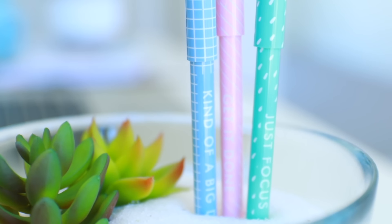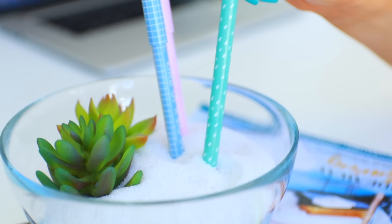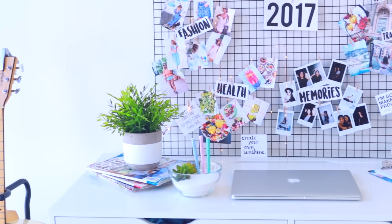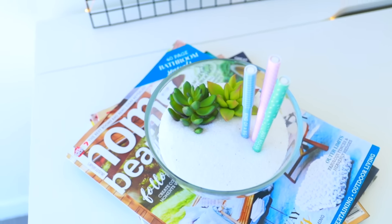It's so easy. Not gonna lie, I'm lowkey super proud of this DIY because it's kind of a three-in-one: you've got a fake terrarium, you've also got a Zen garden, and then you've got somewhere to store your pens too. Pretty proud.